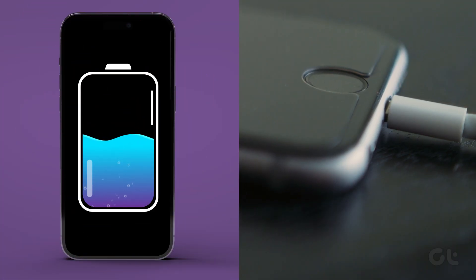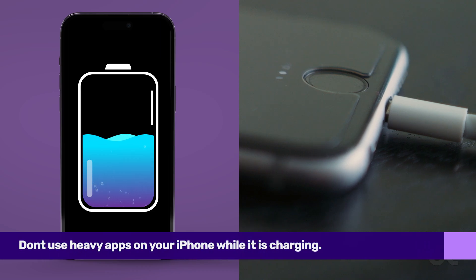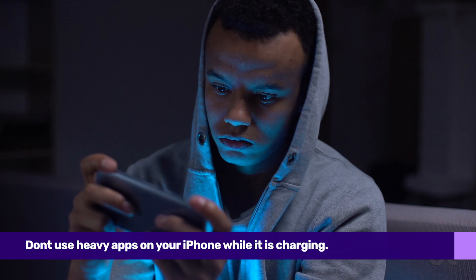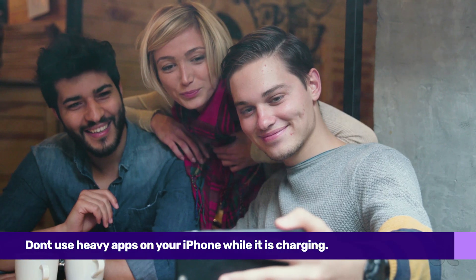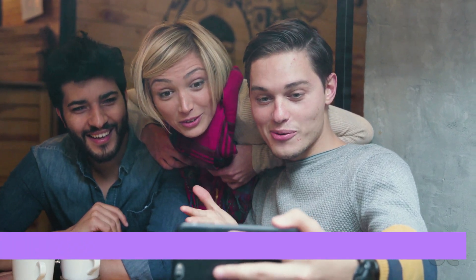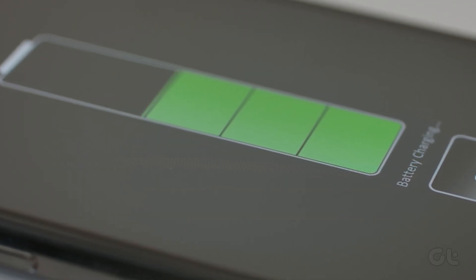If you're still losing battery percentage while your iPhone is plugged in, it's likely that you are actively using heavy applications. Performing resource-intensive tasks like gaming or video calls while your iPhone is charging will generate more heat and may prevent your battery from juicing up normally.